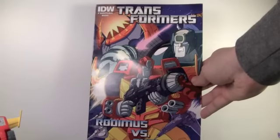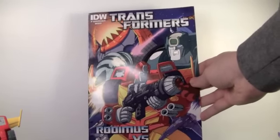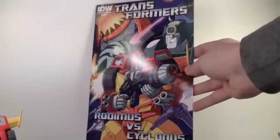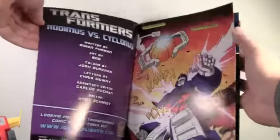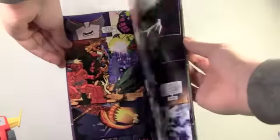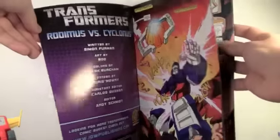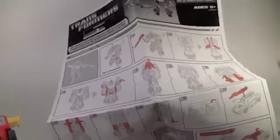The Battle in Space 2-pack comes with an exclusive comic book written by Simon Furman with art by Boo, made by IDW — Rodimus vs. Cyclonus — and it's a really cool comic book. I really love that Hasbro took the extra step to make an exclusive comic book just for this. The art is just spectacular and the story is really cool. Also comes with the instructions for how to transform Rodimus and Cyclonus.